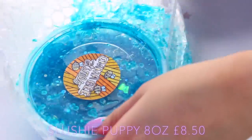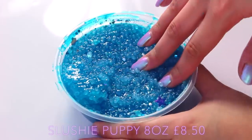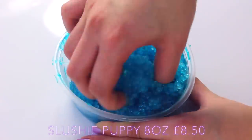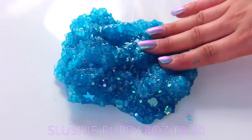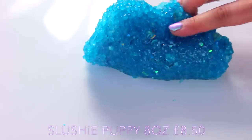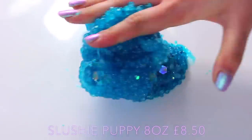Slushy Puppy is slush puppy scented and it leaked a tiny bit, so this is going to affect the quality of the slime — the beads would fall out — but obviously this really isn't her fault, it's just what happens in shipping sometimes. Surprisingly the slime is still really nice to play with; it wasn't sticky at all and it made such nice crunches.